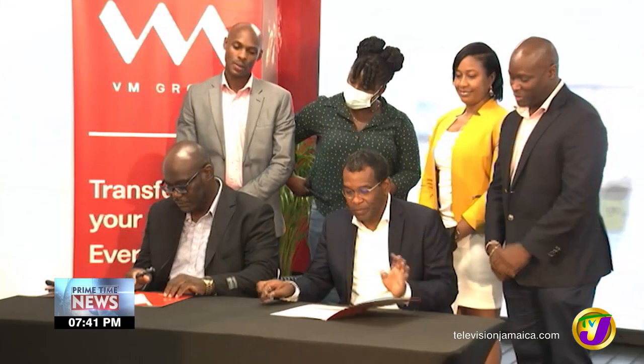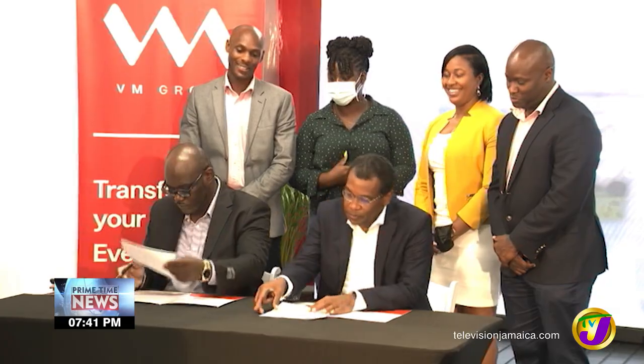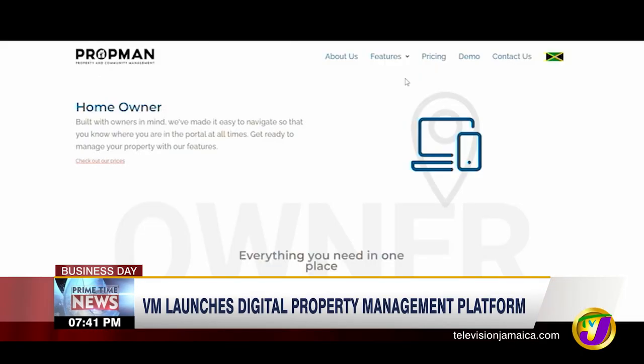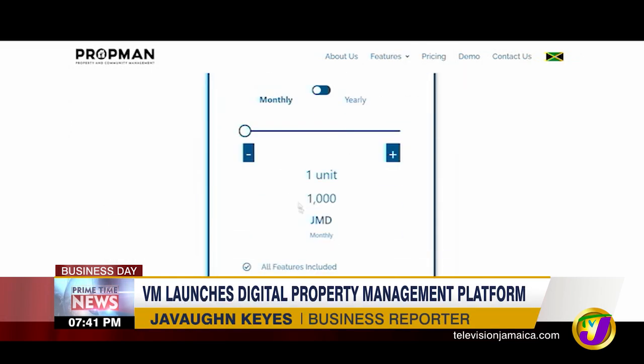VM Group has launched a new property management platform. VM's PropMan will allow property managers, developers and residents of communities to track projects and needs. VM Property Services on Tuesday launched its digital property and community management system, PropMan.